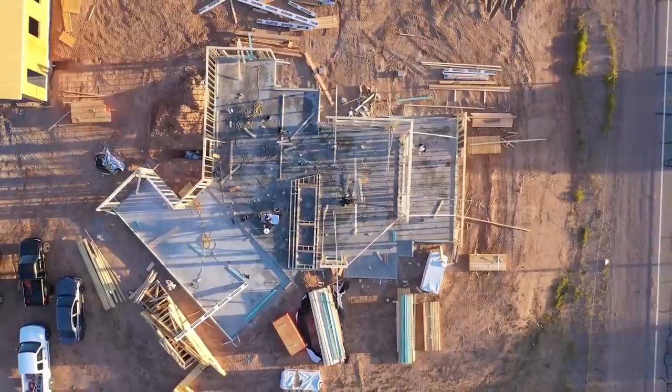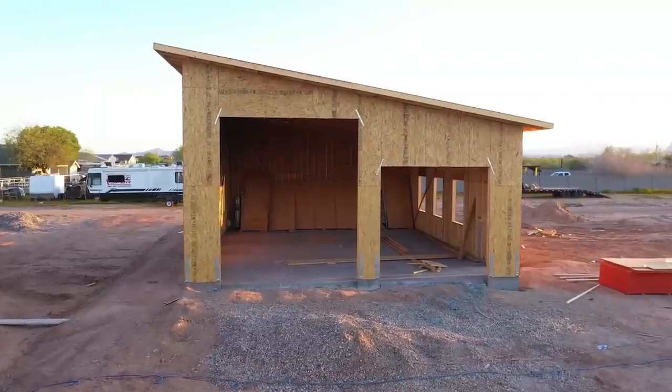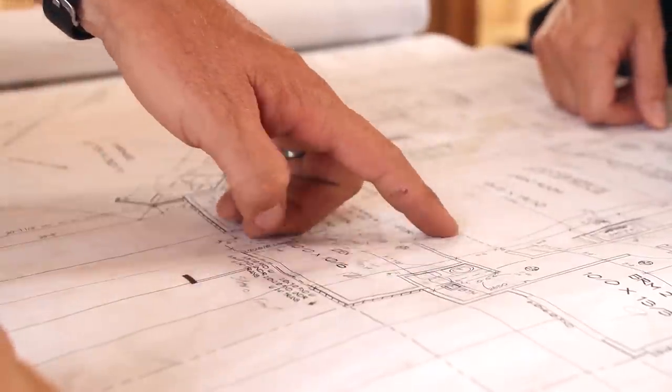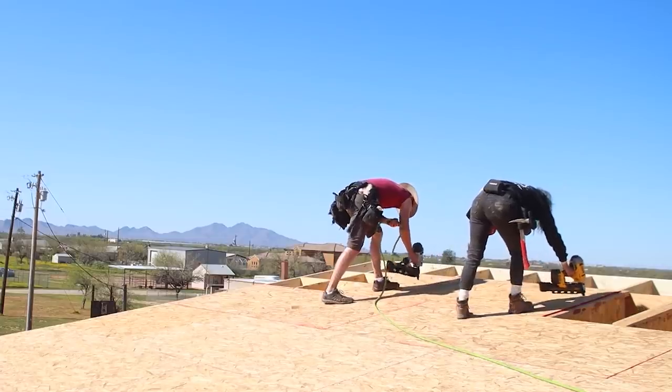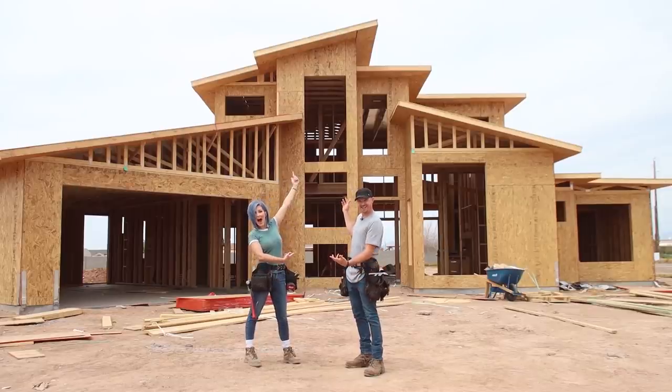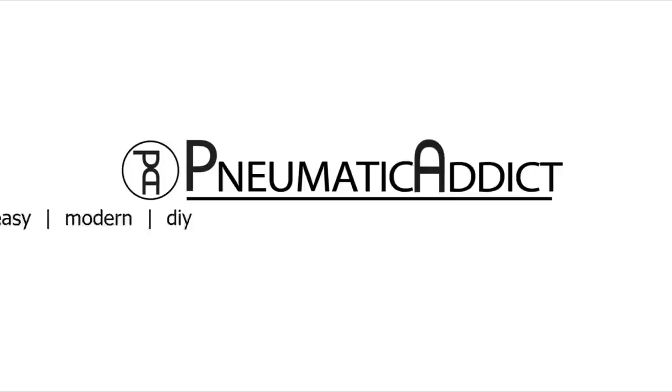I'm Alicia and I'm Bryce and we are building a modern house — hopefully building a modern house. We want a cool contemporary house and we need a workshop, but we have an impossible budget, so that means we have to get really creative and be prepared to roll up our sleeves and do some of the work ourselves. It'll be hard but it will be worth it. This video is brought to you by The Home Depot.